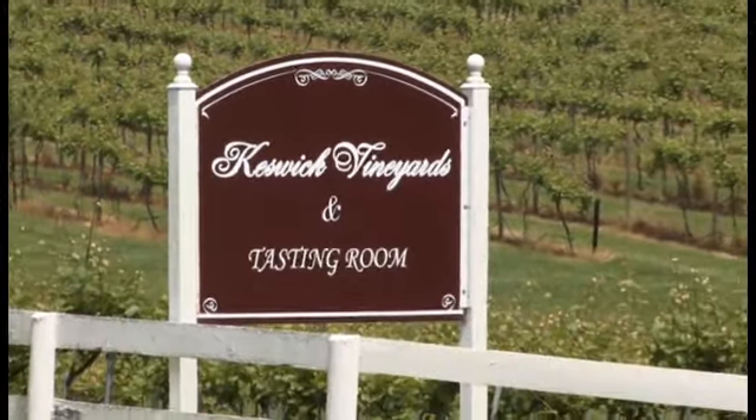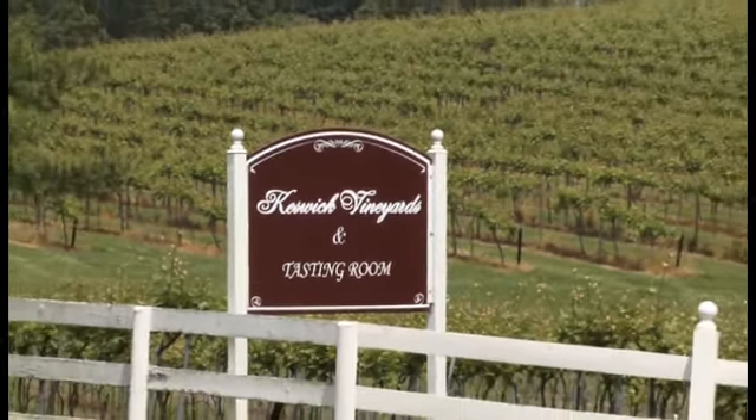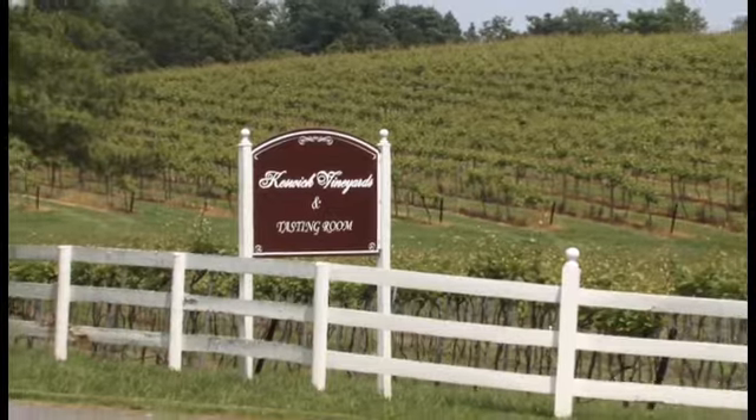Hi, my name is Stephen Barnard. I am the winemaker and vineyard manager for Keswick Vineyards, just outside of Charlottesville in Virginia, and today we're sitting just outside of our tasting room with the beautiful views of our Viognier grapes behind you.